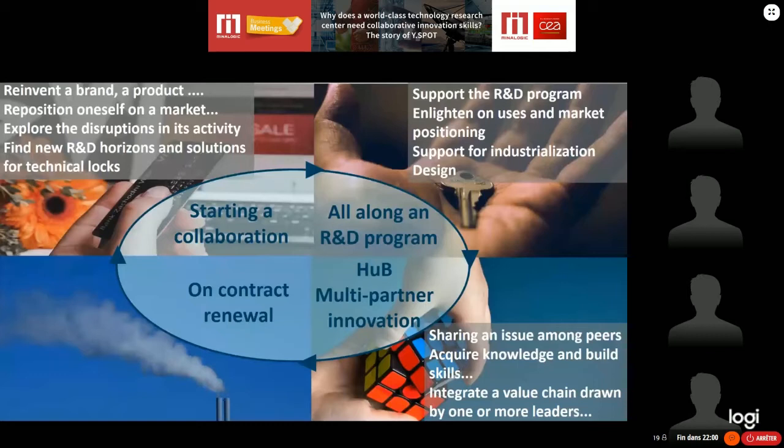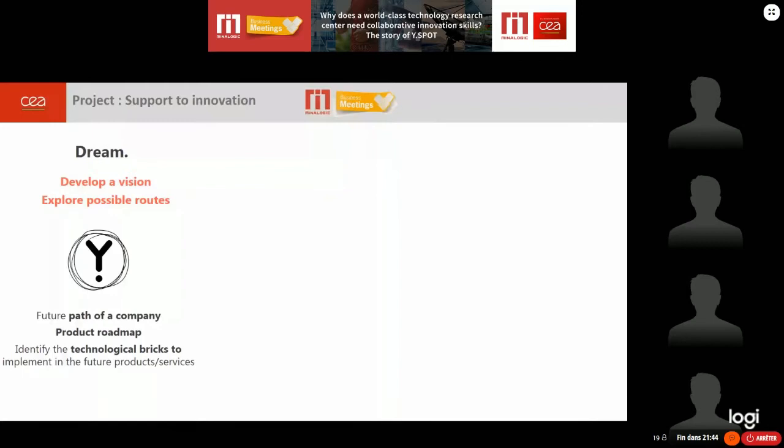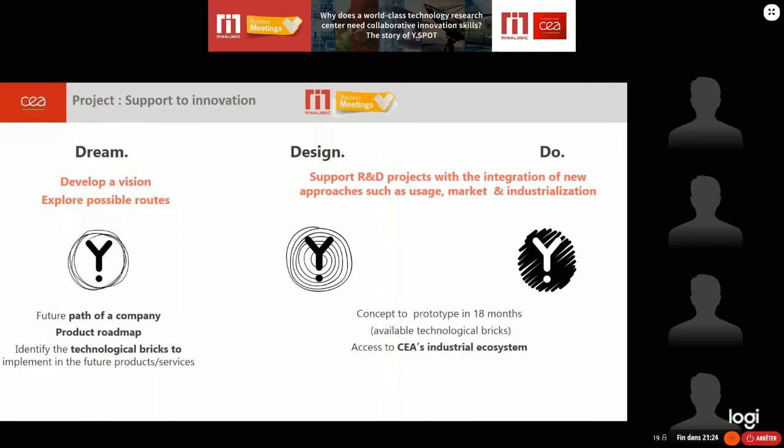The last offer we have is for contract renewal — when we want new programs, reorientate some programs, or find new horizons. Regarding how we support innovation: at the beginning it's a short project, between four to eight months, to explore possible directions or develop technological bricks. The other part is more 'design and do' — supporting the R&D program and integrating new approaches within it.